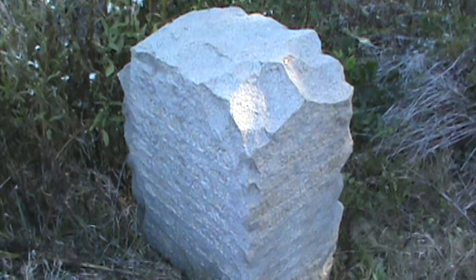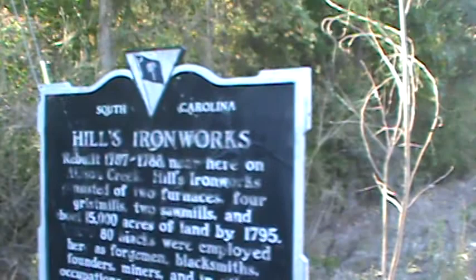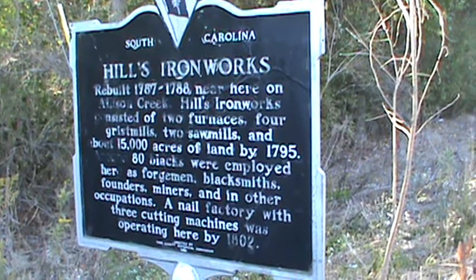This is at the Big Allison River. Hill's iron works were built 1787-88 near here on Allison Creek. Hill's iron works consisted of two furnaces, four grist mills, two sawmills, and about 15,000 acres of land. By 1795, around 80 blacks were employed here as forgemen, blacksmiths, founders, and miners — though 'employed' is used loosely.